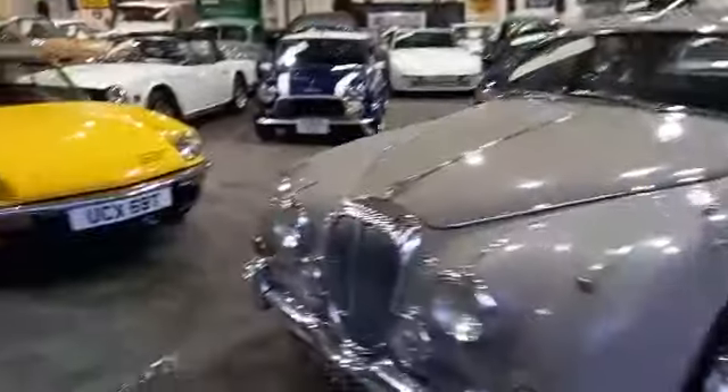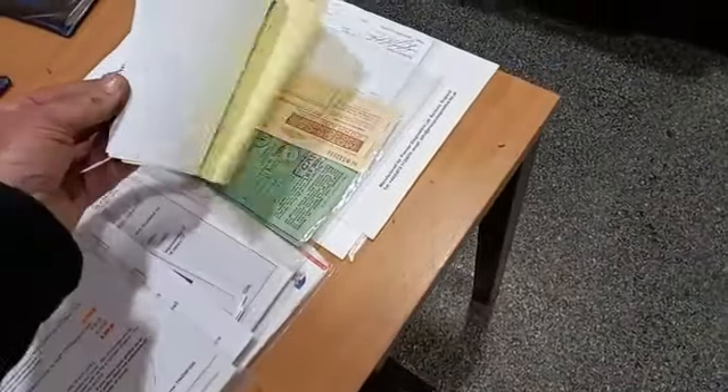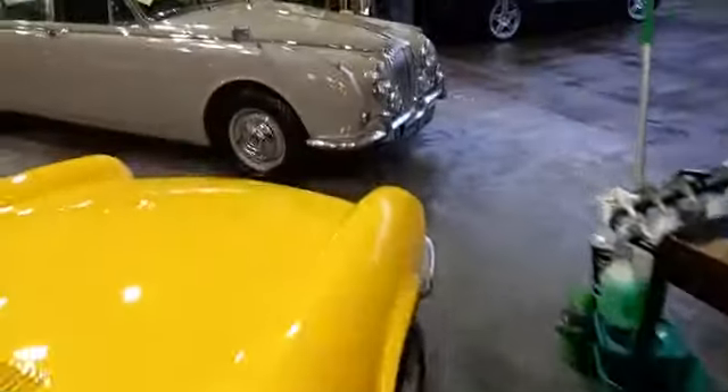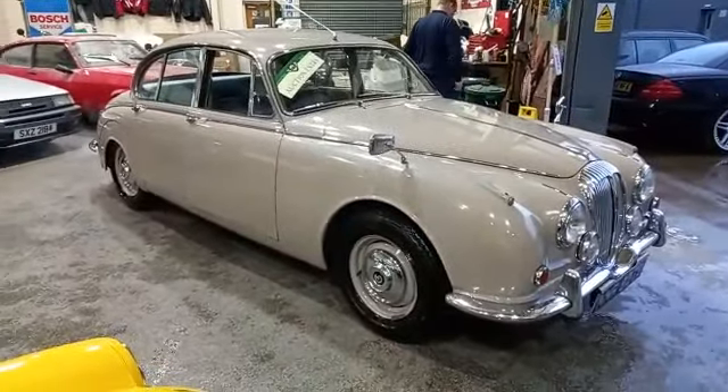Paperwork — we have got literally lots and lots of it. Buff log books, invoices, bills, bits and pieces — loads here. Handbooks, more handbooks, and a lovely history folder that accompanies the car. Hopefully the video has given you a bit of a feel for it along with the photographs. Next step: come down, have a look, see what you think.